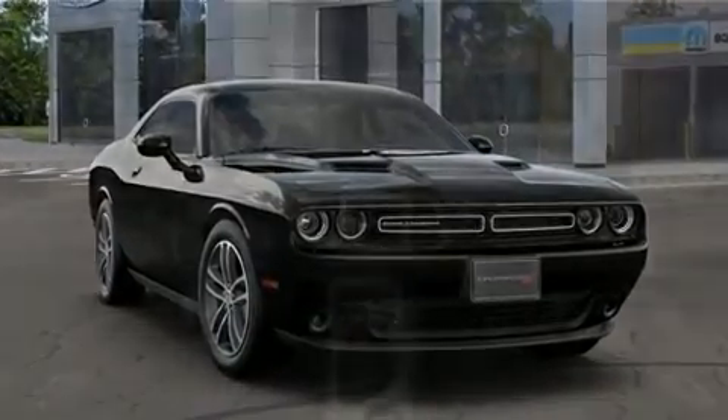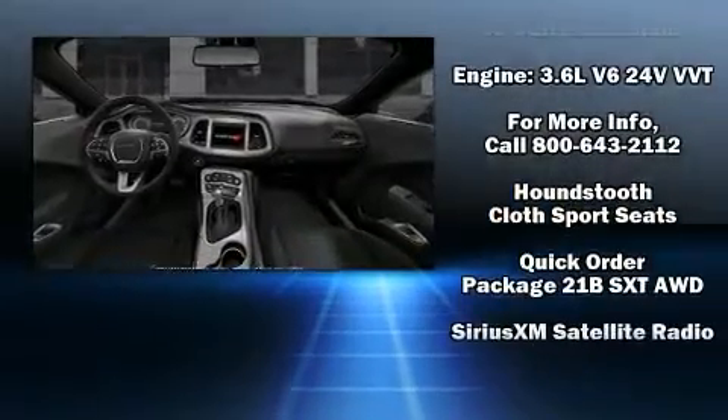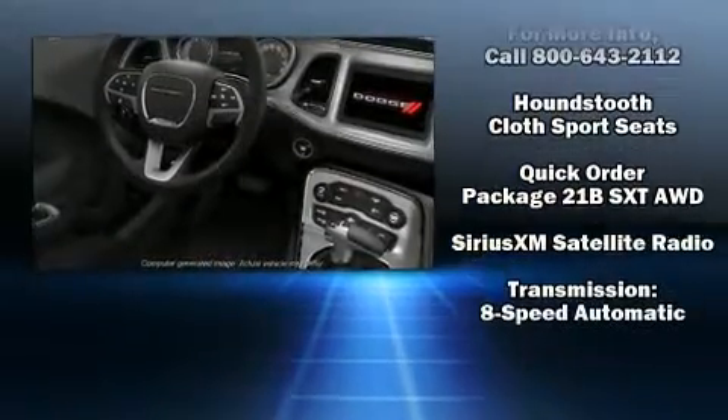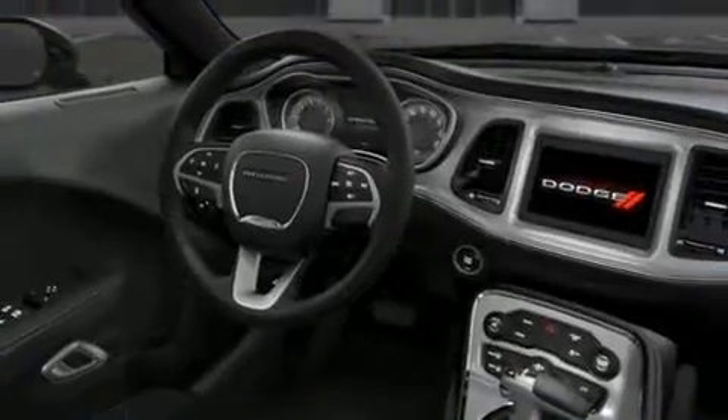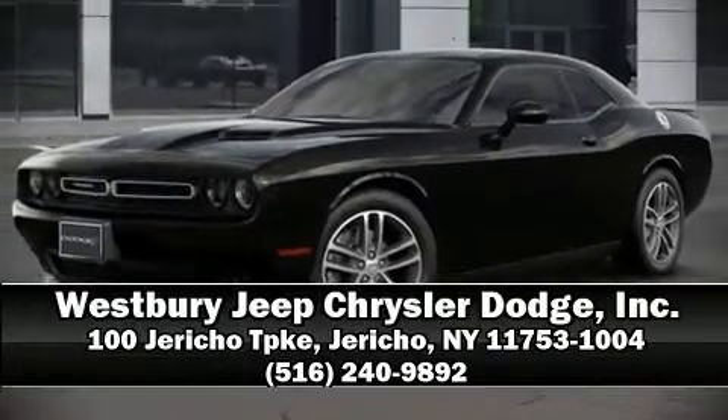Four-wheel disc brakes with ABS and electronic stability control supplement the mechanical systems, helping you maintain precise command of the roadway. Stop by our dealership or give us a call for more information.